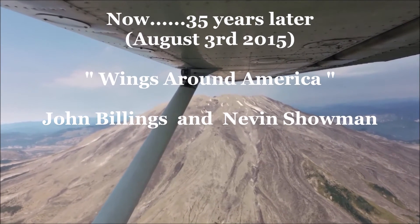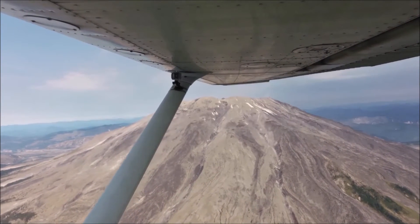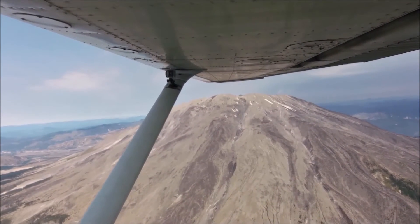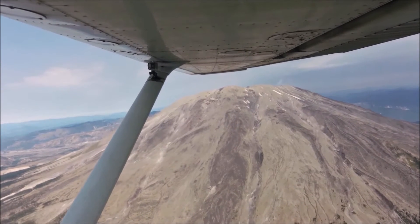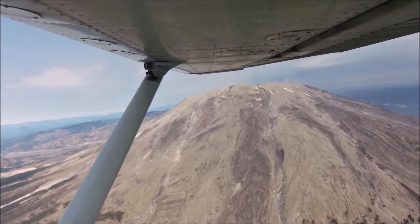Flying clockwise around Mount St. Helens on our Wings Around America flight around the country. We're at 7,500 feet. What's left of the top of Mount St. Helens is between 8,300 and 9,000 feet. The opposite side is the part that's blown away, which we'll see here soon.